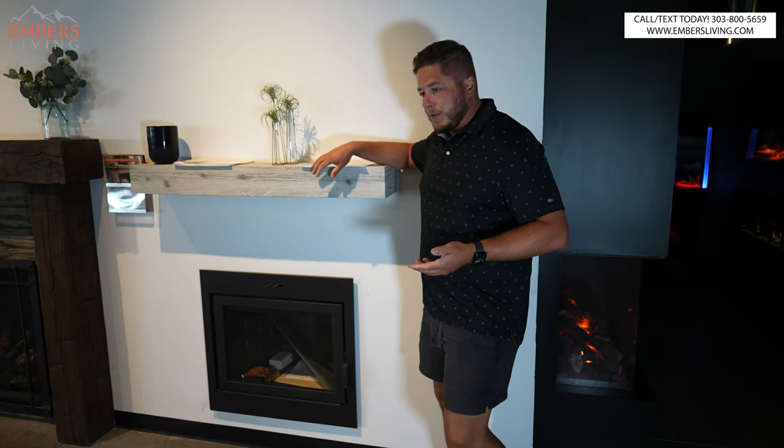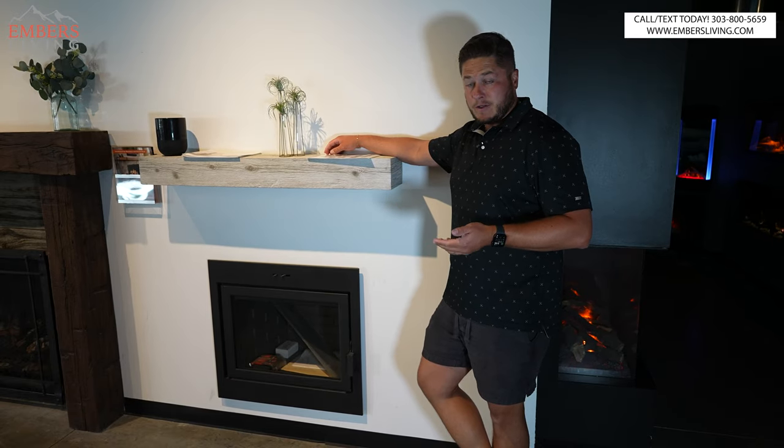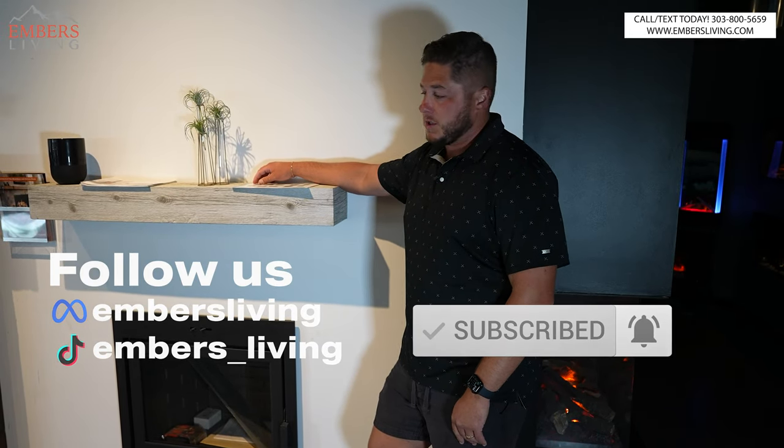So we'll start with the fireplaces. Don't forget if you're in the Denver, Colorado area, come to our showroom today and check these products out for yourself. If you're new to our channel, follow us on TikTok, follow us on YouTube, thumbs up, subscribe, do all the things — you have no idea how much it helps us.